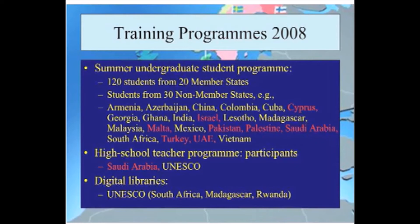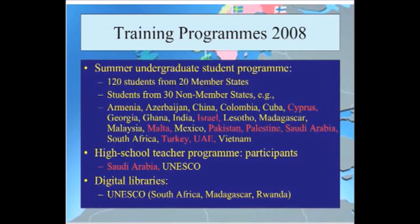Another example is Adel Trebelzi, who will be talking a little bit later, who got his PhD working on a CERN experiment in the 1990s and is now directing a nuclear institute in Tunis.